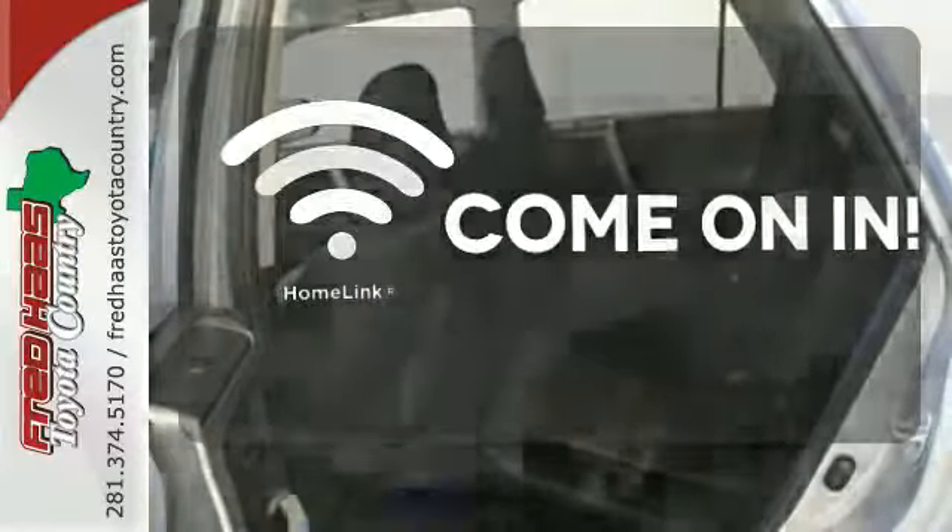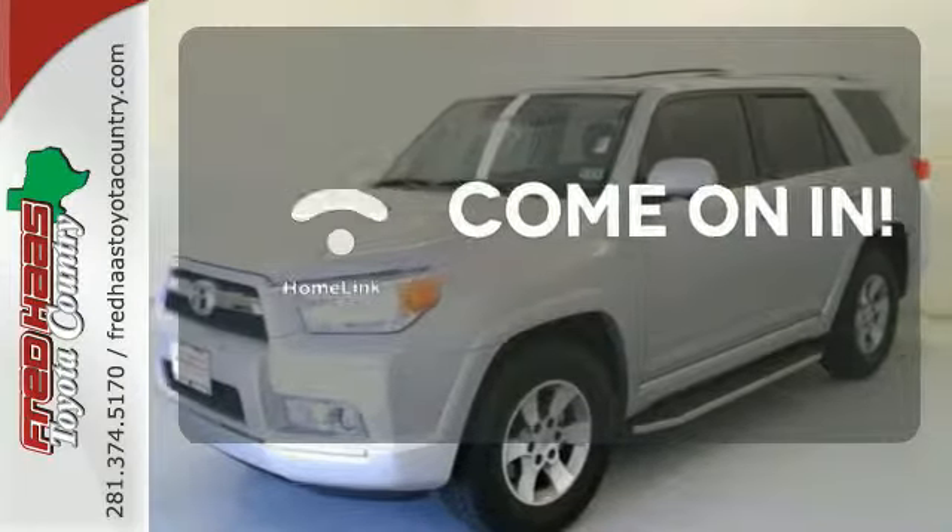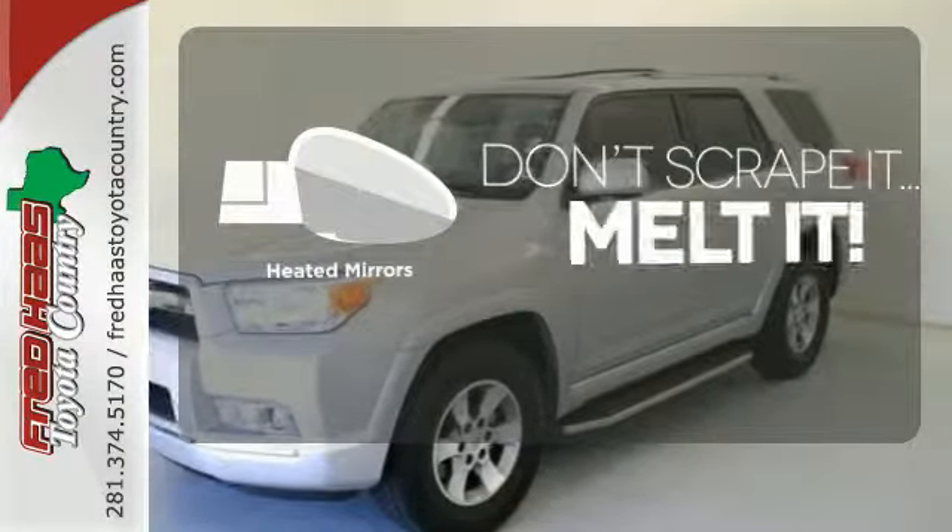Doors open and your path is well lit. With home link, avoid scraping snow and ice with heated mirrors.